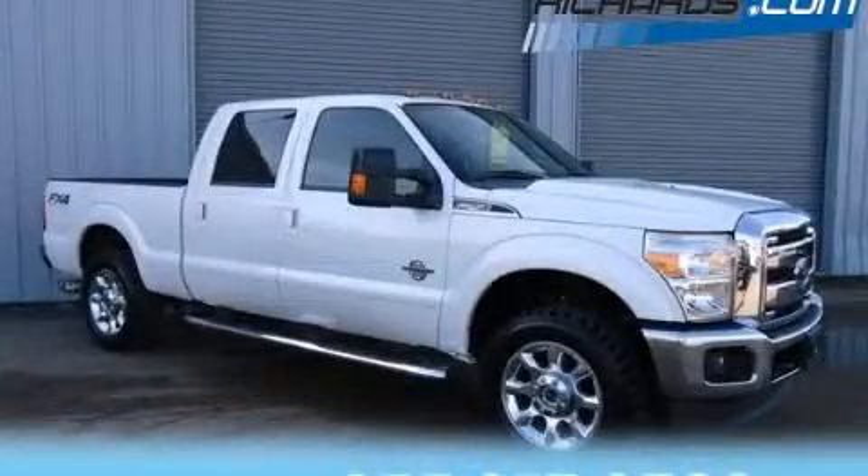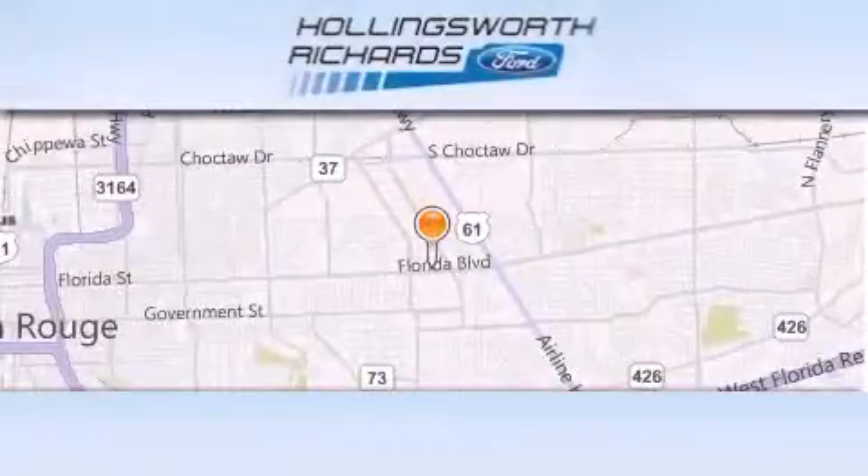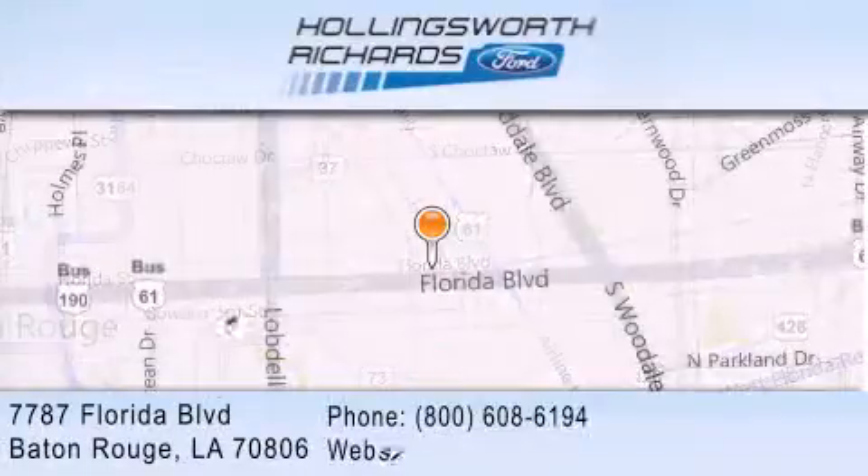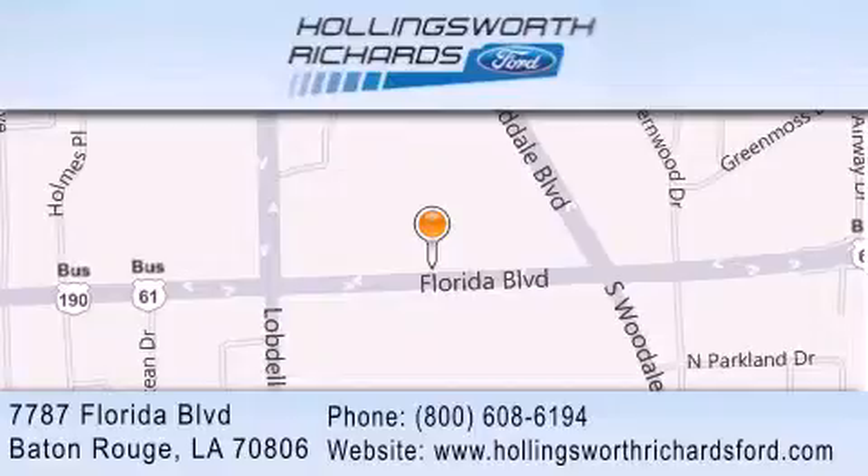Please call today to reserve this vehicle for a test drive. Hollingsworth Richards Ford is located at 7787 Florida Boulevard in Baton Rouge. Our goal is to exceed all of your expectations to ensure that you'll return for future visits. And as always, remember, at Hollingsworth Richards, we're making deals every day!